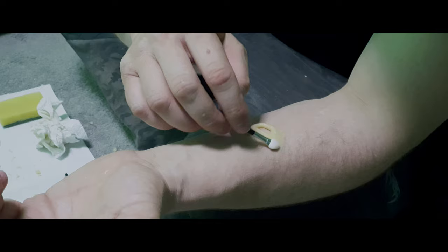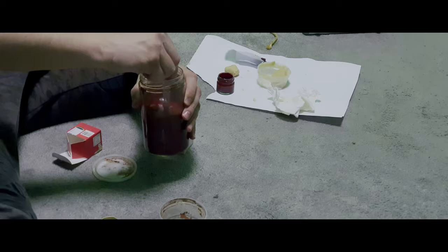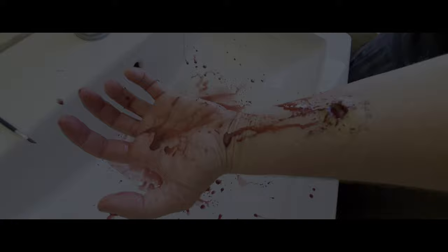We're making the fake wound, making fake blood. Does it hurt? We're getting ready with makeup and everything.